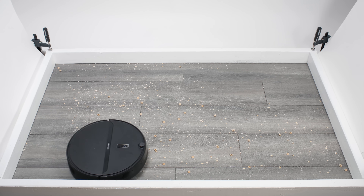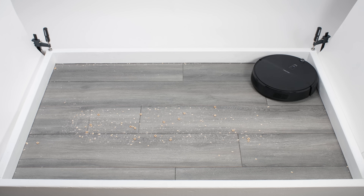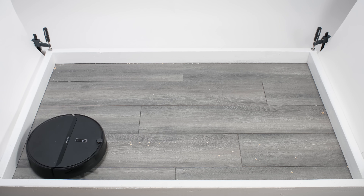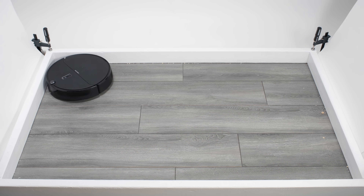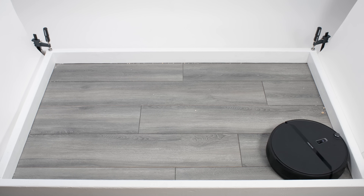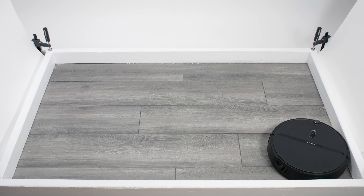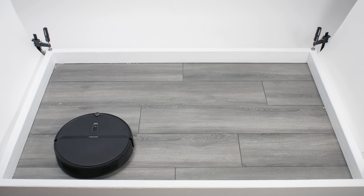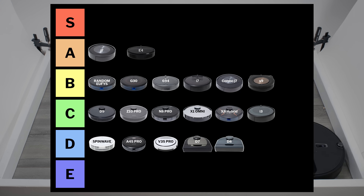The Roborock E4 picks up most types of debris just as well as the best robot vacuums we've tested, and it also mops well. The main downside is its navigation — like the Eufy G30 and iRobot Roomba i3, it uses gyroscope technology and an optical sensor to navigate, which allows it to clean neatly in rows but doesn't allow for full-fledged mapping with keep-out zones. At its price, this is an excellent value option, so we put it in the A tier.